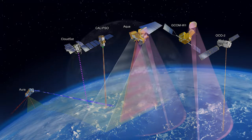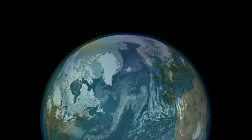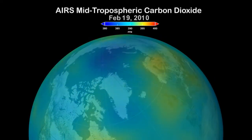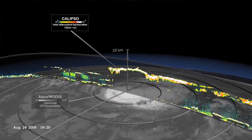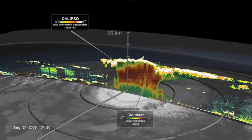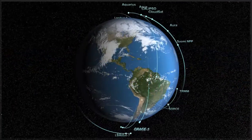OCO-2 will be looking for the largest concentrations of CO2 on Earth. By combining the data from these satellites, scientists will be able to gain a better understanding of the important boundaries related to climate change. Riding the A-Train is like taking a scenic train ride across the countryside of the atmosphere.